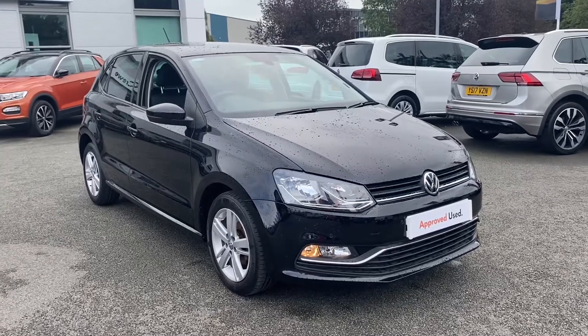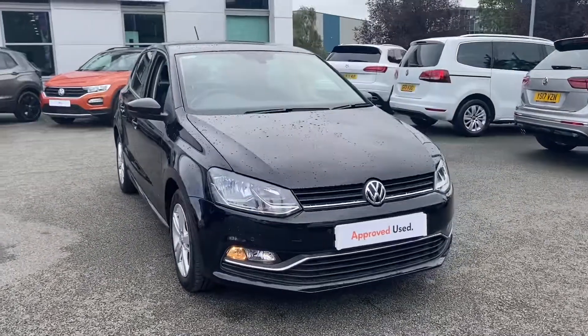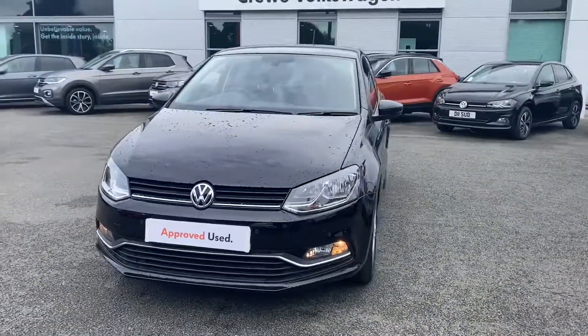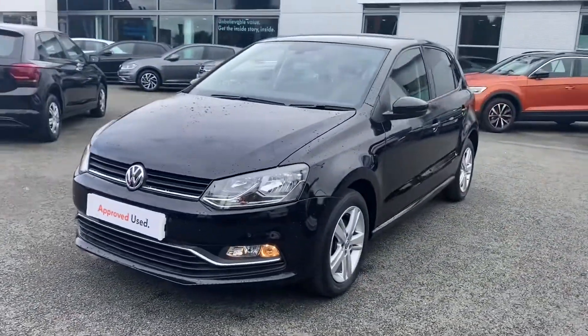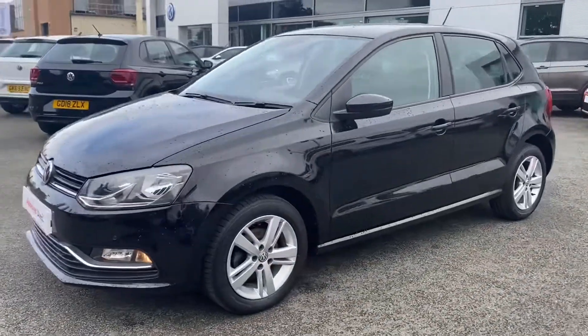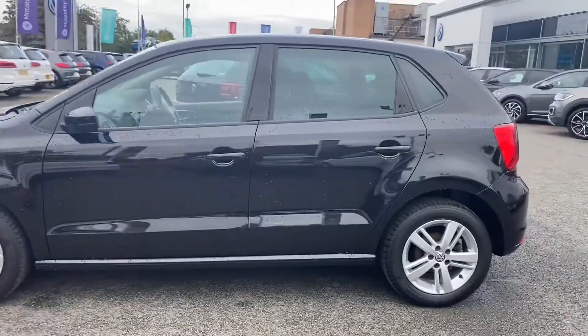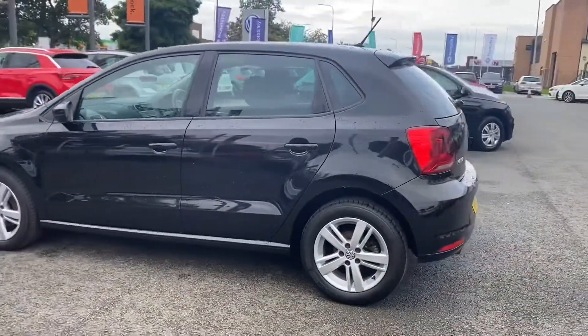Hello and welcome to Crew Volkswagen. My name's Lucy and today I'm going to take you around this approved used Volkswagen we've got in stock. This is a 1.2 litre 95 brake horsepower Polo Match Edition with the 5-speed manual gearbox. This vehicle is finished in deep black pearlescent paint with the 15-inch alloy wheels.